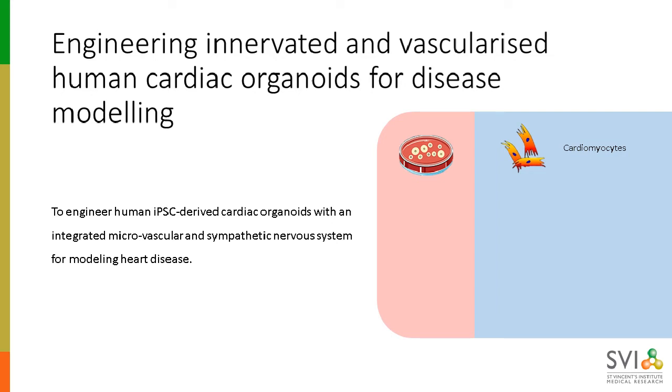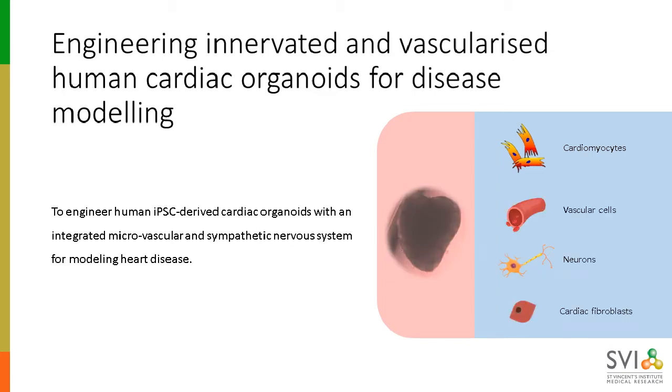Our ideal human heart disease model would look less like a two-dimensional layer of cardiomyocytes and more like a three-dimensional multicellular organoid model. Which brings me to the aim of the project I'm discussing today: to engineer a human iPSC-derived cardiac organoid with an integrated microvascular system and a sympathetic nervous system for modeling human heart disease.